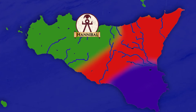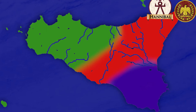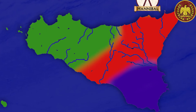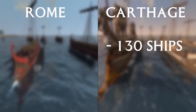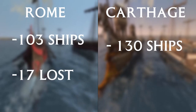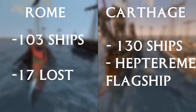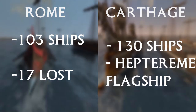Scipio earned the cognomen 'Asina' — Latin for donkey or ass — for this debacle. The Romans made up for this by defeating Hannibal in a small naval battle off the dramatically named Cape of Italy. The first major battle happened in 260, when Duilius received news of the Carthaginian position at Mylae. Moving quickly, he raised anchor and set off. The Carthaginians likely had 130 ships while the Romans, counting the ships lost at Lipara, had only 103. Hannibal served aboard a mighty heptareme captured from Pyrrhus a decade earlier. The stage was now set for the first major battle of the war.